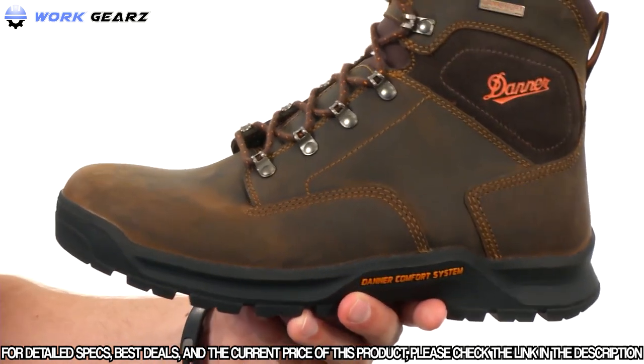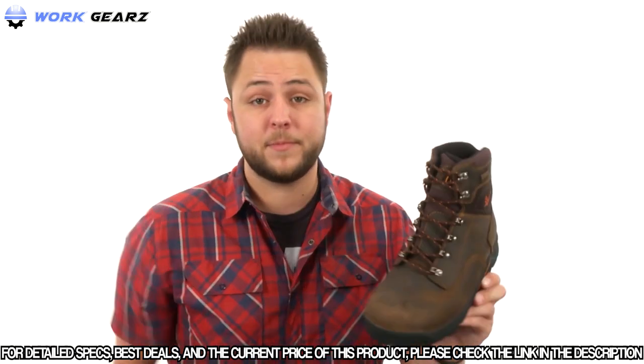These boots also meet ASTM and EH safety standards. Keep your feet protected — they're from Danner.